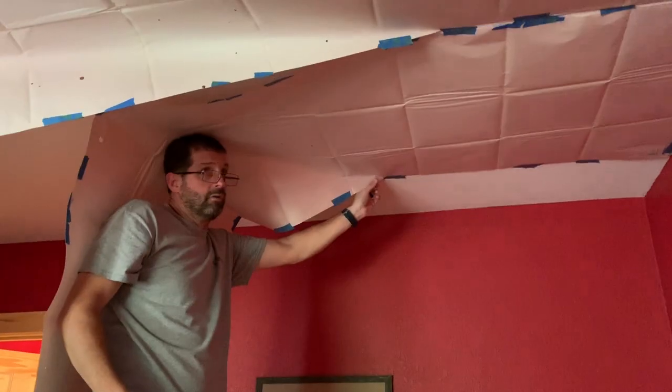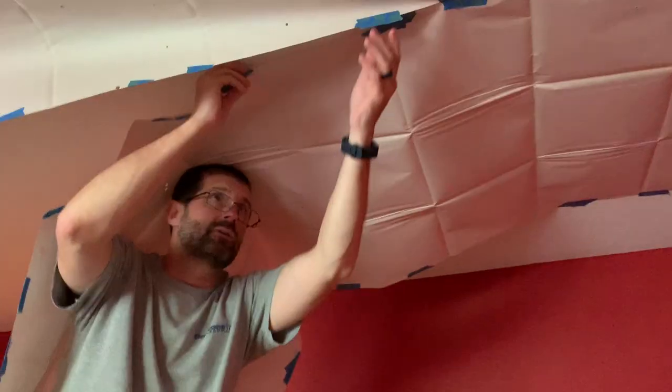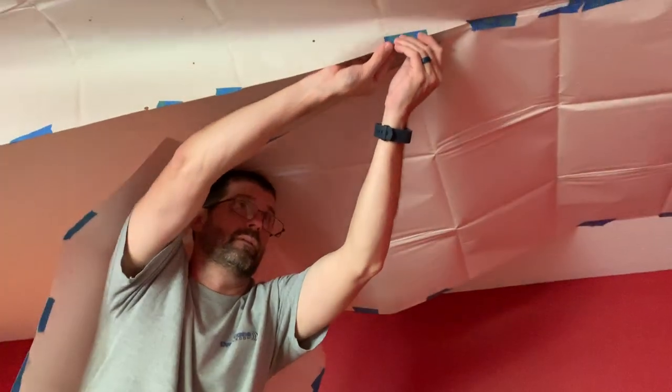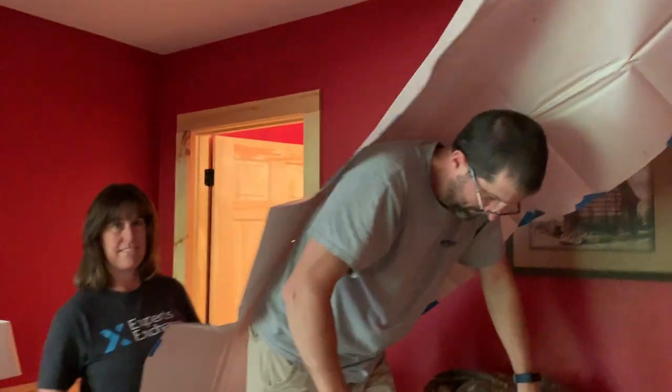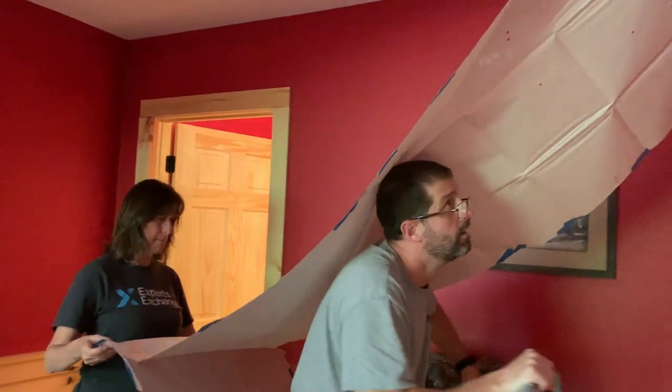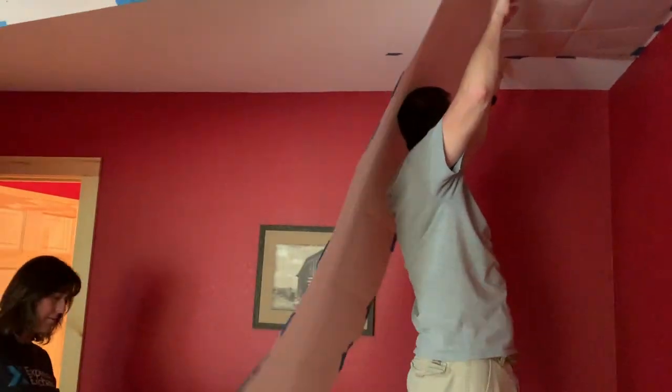We got it done in less than two hours. Putting the stencil up honestly takes just as long as painting, if not longer. We several times had to re-tape the stencil while we were painting because it kept falling, but it worked out. We're taking the stencil down now — try to be really careful not to rip it. Consider whether the paint on the stencil is dry before taking it down, so that if it hits the floor or the bedding, you don't make everything glow in the dark.